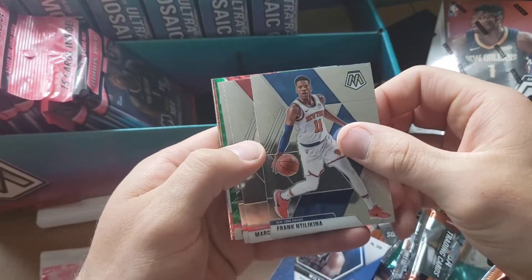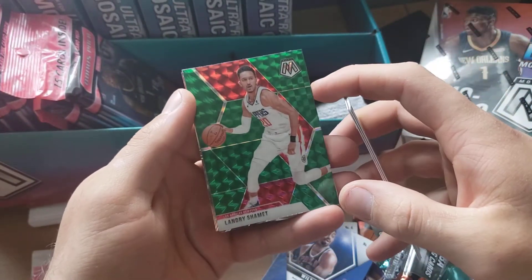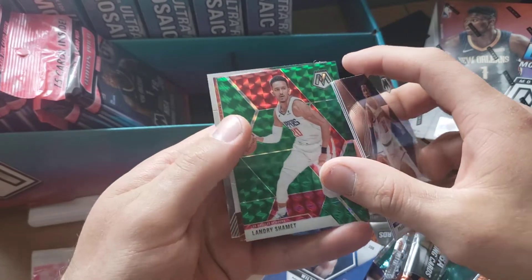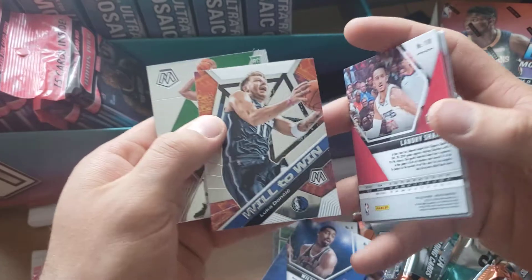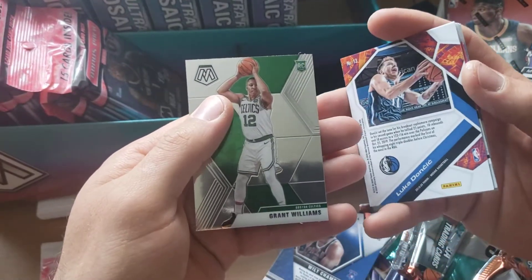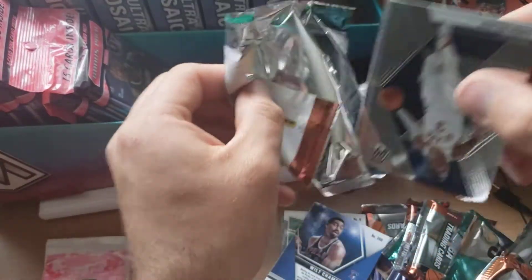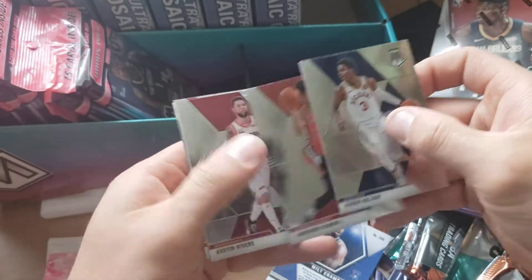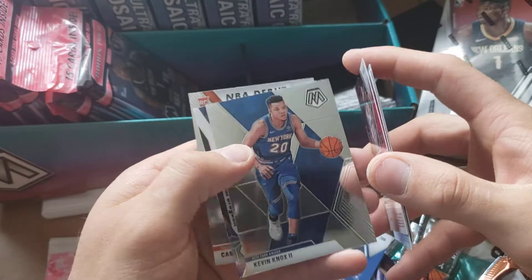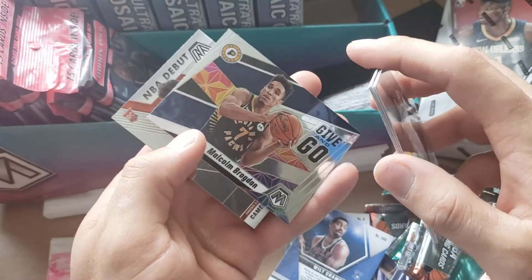Got a Frank, Marc Gasol, Thomas, got a Green, Landry, Schmidt, Luka Doncic — Will to Win, that's pretty cool — and then a Gary, or a Grant Williams rookie card. So that's the first pack. Next we got Aaron Holiday, Ben Simmons, Austin Rivers, a Kevin Knox, and then a duplicate — already pulled one of these previously.